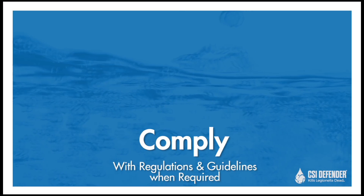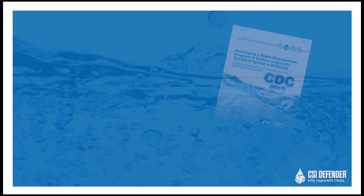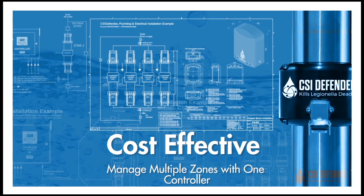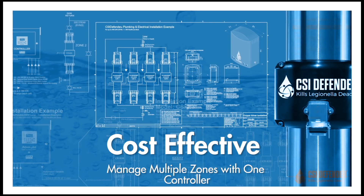Implementing CSI Defender can help you comply with potable water-related Legionella control recommendations, regulations, and guidelines. CSI Defender is also the only industry solution that can treat multiple hot water zones, or all of your facility potable water, using a single more powerful controller.